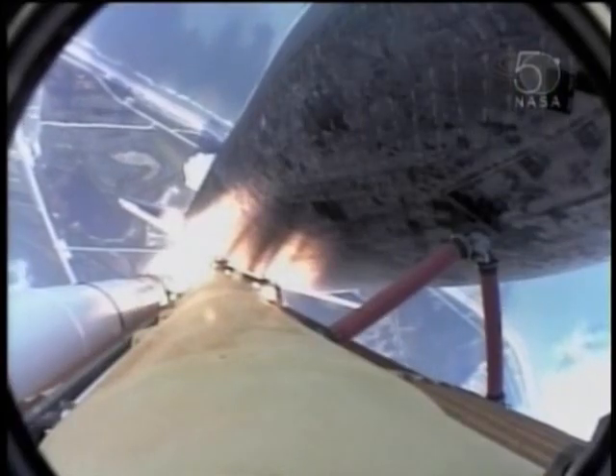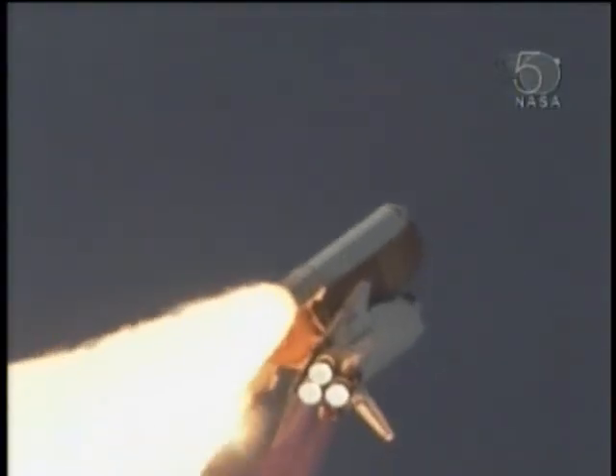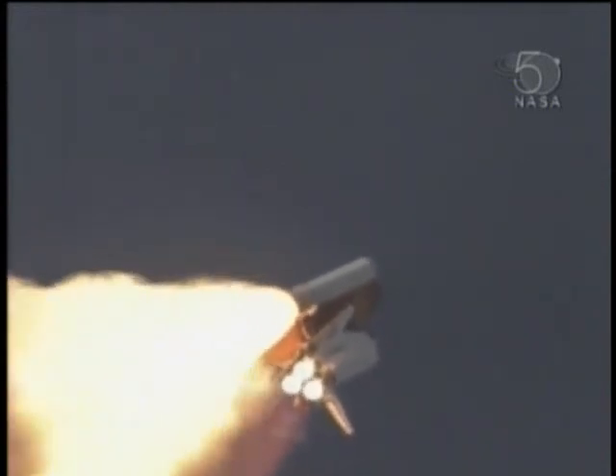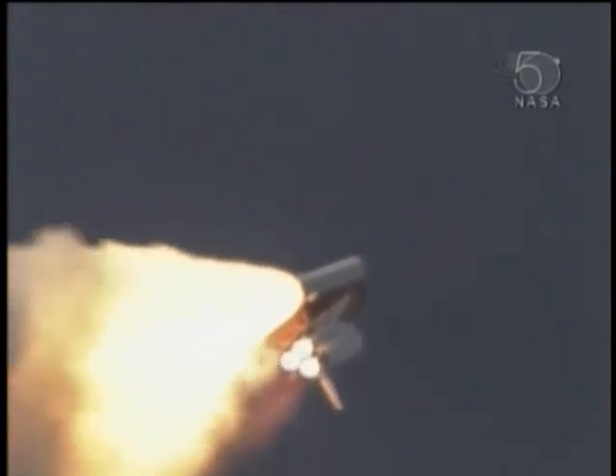28 seconds into the flight, the three liquid-fuel main engines soon will throttle back to 72% of rated performance — going in the bucket — reducing the stress on the shuttle as it breaks through the sound barrier.